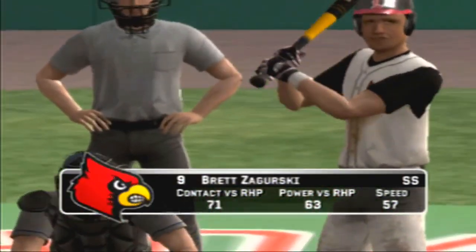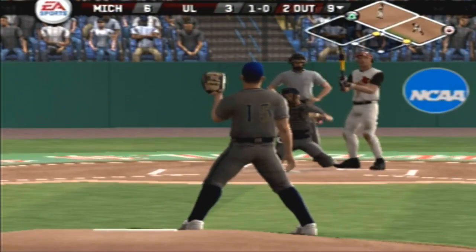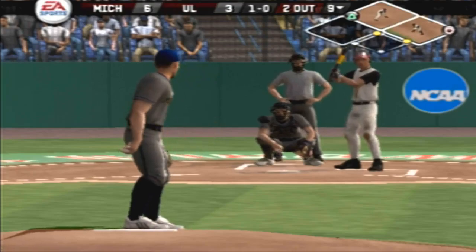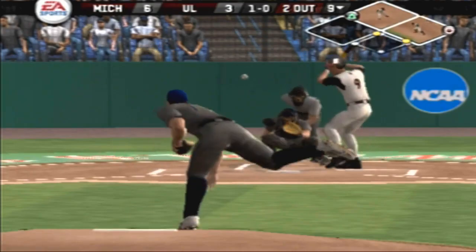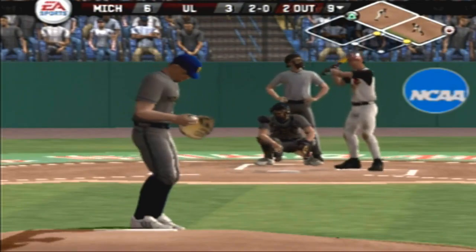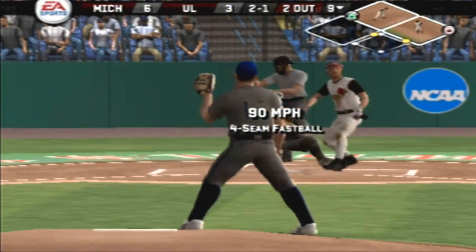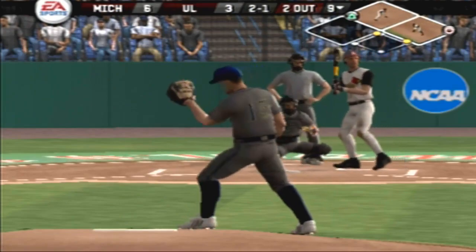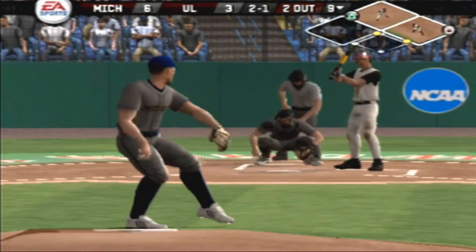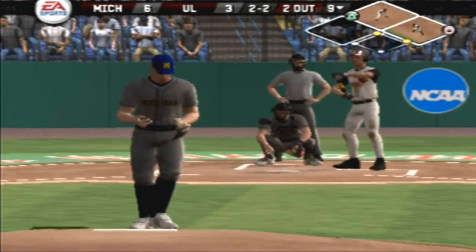Number nine is up next. Two down, two gone. A little bit low. A little bit low. Change up outside for a ball. Missed on a fastball at the letters. Change catches the inside edge for a strike. And that will do it for this game.